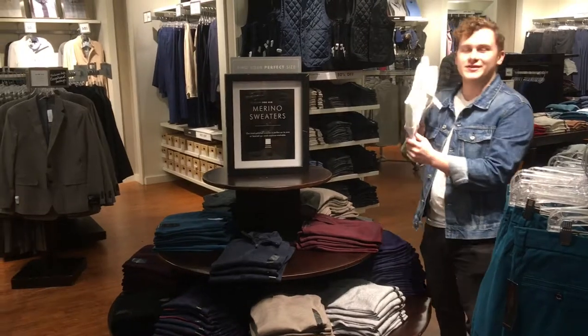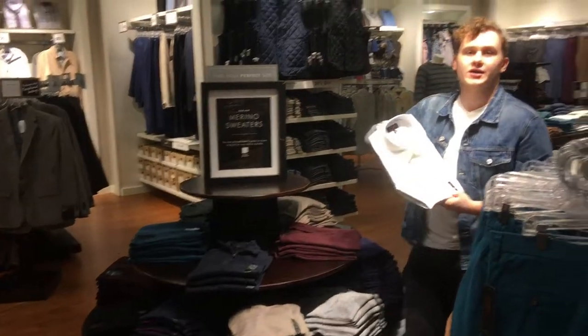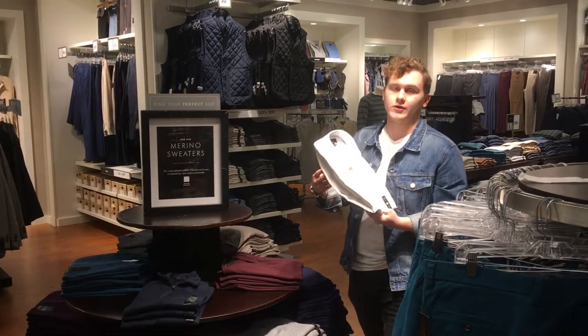Some outfits you can go with is this white shirt that can basically go with any color right here. And if you brought in separate colored pants such as tan, you can go with a lot of other colors.